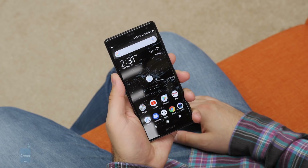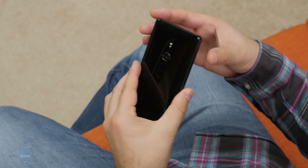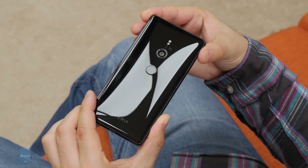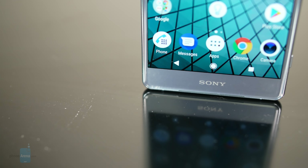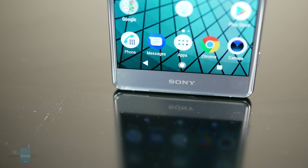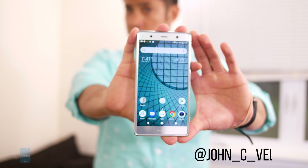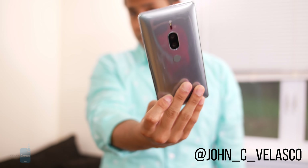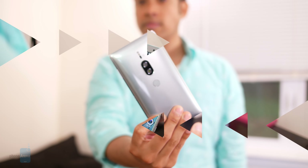Earlier this year, Sony introduced us to its flagship the Xperia XZ2, which managed to pique our interest more than its flagships from previous years. However, shortly after its introduction and subsequent release, the company soon announced its bigger brother. Hey guys, John V here with PhoneArena, and this is our review of the Sony Xperia XZ2 Premium.